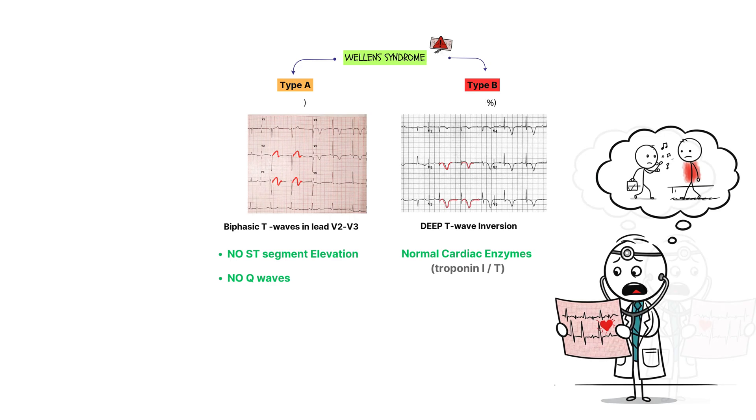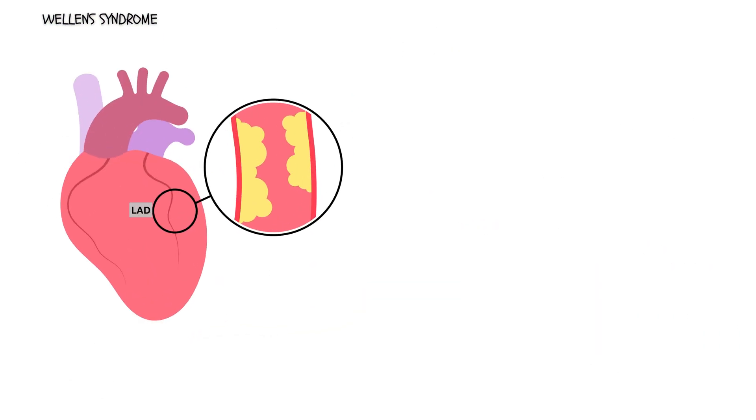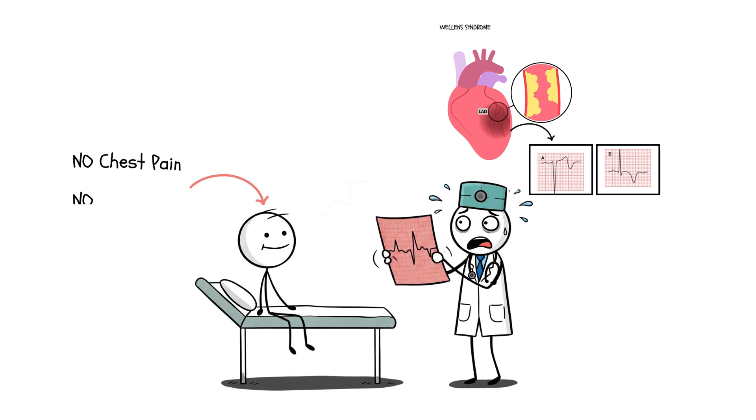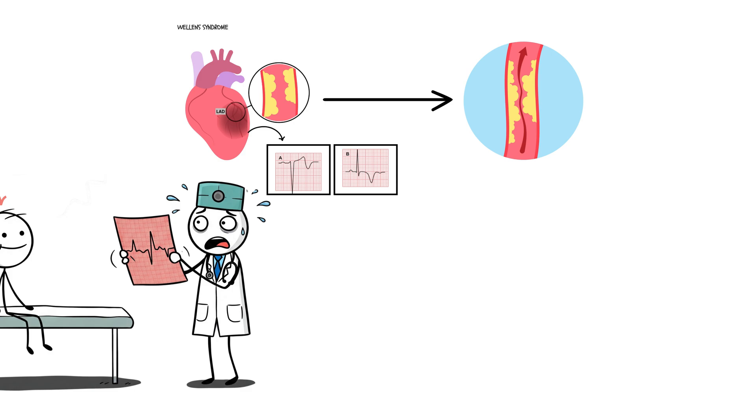Let's get into the mechanics — what's actually happening inside the heart when we see Wellens syndrome? It all comes down to a blockage in the LAD. Initially there's only a partial occlusion, meaning blood is still flowing but not enough to keep the heart muscle happy. This creates ischemia, which leads to those telltale T wave changes on the ECG. These patients don't always have constant chest pain — their symptoms can come and go, tricking both them and their doctors. Because the artery isn't fully blocked yet, we don't see a full-blown STEMI on the ECG yet. If left untreated, that partial blockage can completely close off within days, leading to a massive anterior MI — a Widowmaker heart attack. That's why recognizing Wellens early is critical.